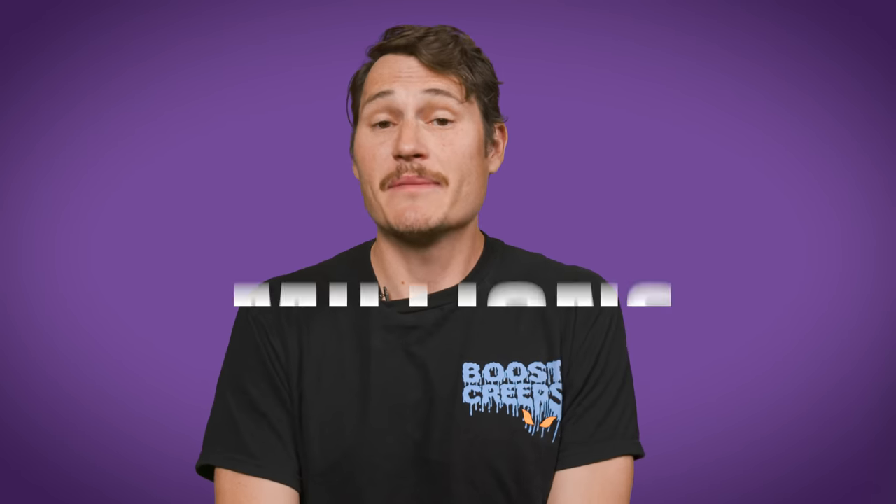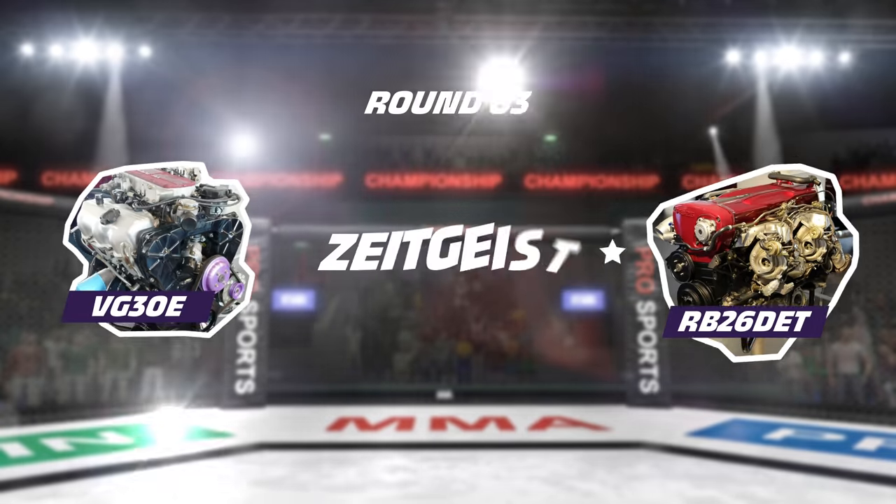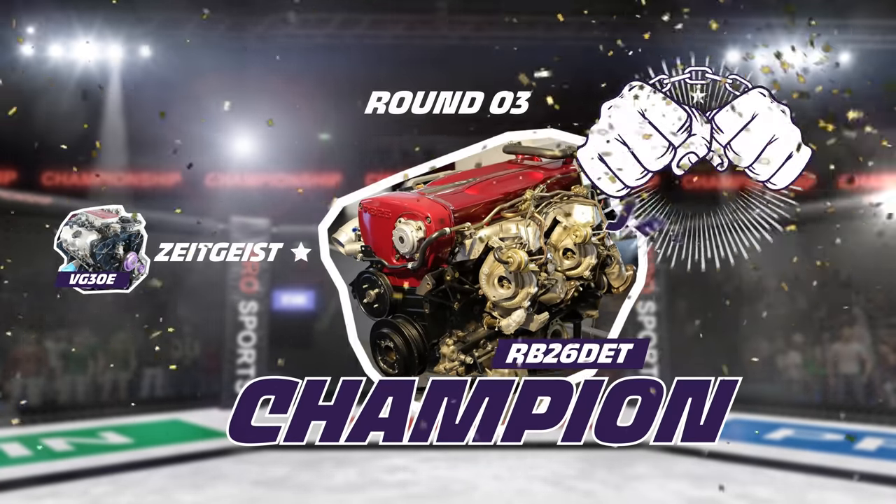That race pedigree combined with exclusivity helps explain the RB's continued popularity. The VG was produced by the millions and fitted into everything from Maximas to minivans — it can be found in every junkyard across the US, and that's one reason it's so cheap. The RB was never available in the US; its reputation grew alongside American enthusiasts' increasing interest in JDM cars, driven by video games and the rise of the internet. The combination of exclusivity and international reputation has a ton to do with why the RB remains such a big deal today — and it's why it wins the round and the fight.